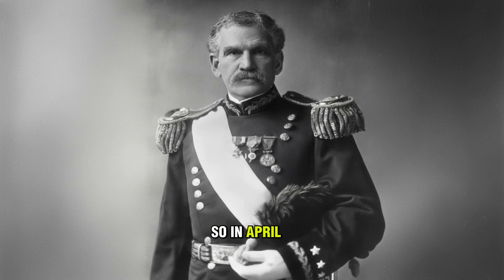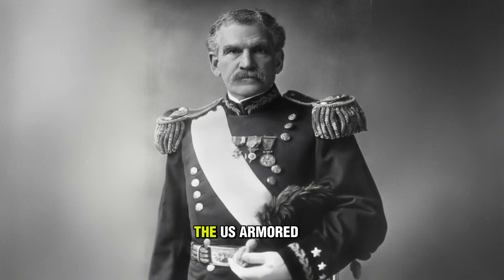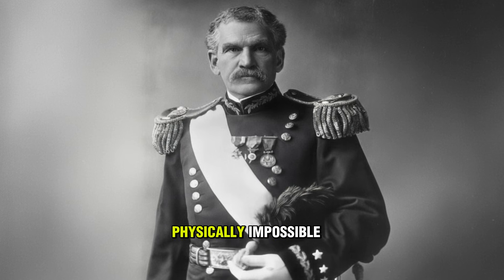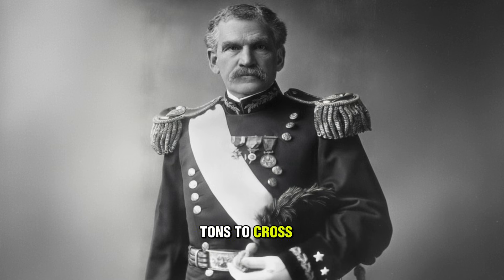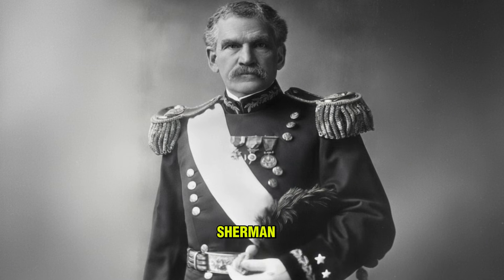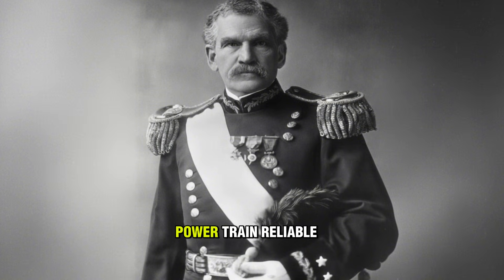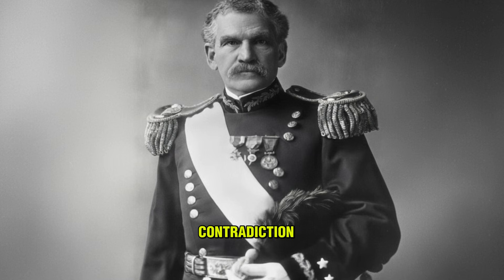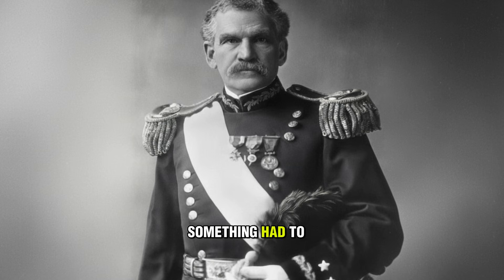In April 1943, General Adna Chaffee Jr., the father of the U.S. Armored Force, demanded a reset. The requirements were physically impossible: weight under 20 tons to cross light bridges, a 75-millimeter gun — same as the Sherman — sloped armor to deflect shots, and a reliable powertrain. It was a contradiction. You can't have a big gun and big armor on a light chassis. Something had to give.